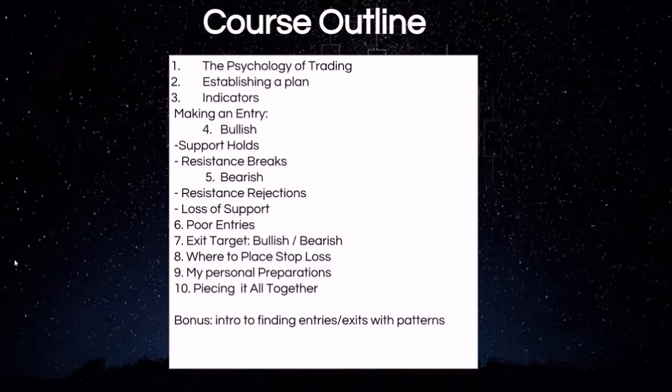As a bonus, we also include a lot of information on finding entries and exits utilizing patterns. You can find these patterns on every time frame on pretty much any stock and commodity, and being able to recognize those patterns can give you an edge as well. It's an introductory level course, so if you are new to technical analysis and trying to get a firm grasp on things and feeling a little overwhelmed, then this course is for you. I hope you check it out — appreciate you watching.